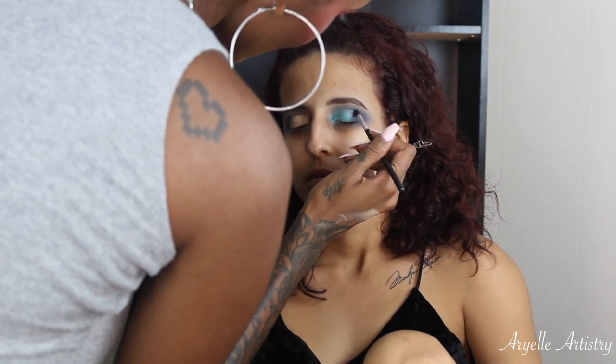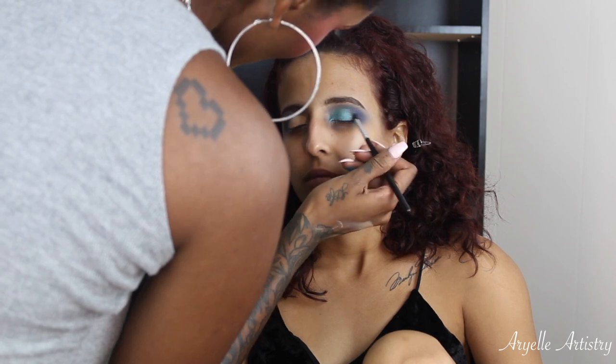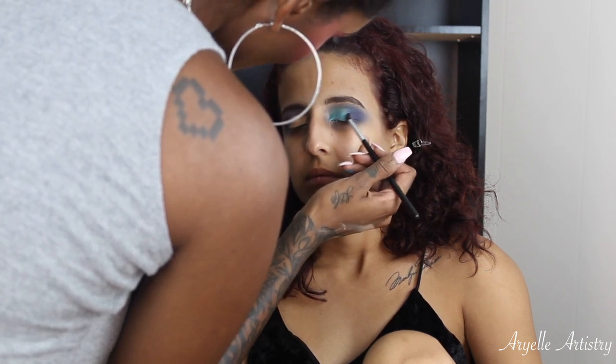I'm cracking up because Tina saw her face and she's like 'What the hell?' Don't worry girl, you are gonna look cute — we gonna fix you!